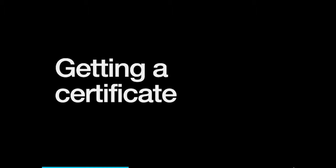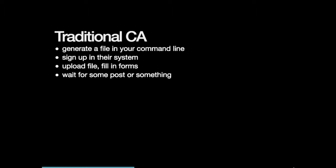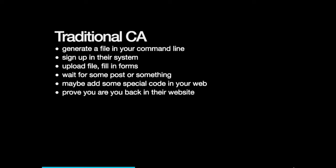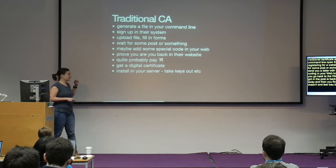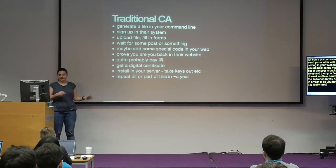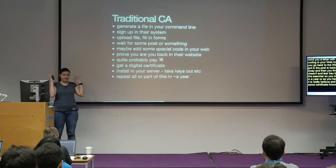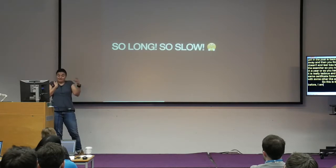So how do you get a certificate? Normally, you'd go to a traditional certificate authority. You generate a file using OpenSSL, sign up on a website, upload the file, fill in forms, wait for post with a code, maybe add some code to your web to prove ownership, maybe pay — and finally get a digital certificate. But then you still need to install it on your server. And in about a year, you have to repeat the whole thing. It's really tedious, and people end up just using the same certificate authority forever. That's why I didn't do it before.